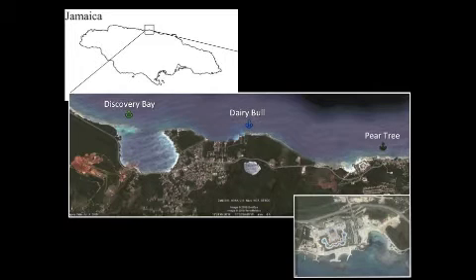To understand how this type of sedimentation affects the reef, I chose three locations near the Discovery Bay Marine Lab. These locations are all similar spur and groove reef tracks that experience a gradient of sedimentation. Peartree is a site with the highest sediment and is located adjacent to a large resort, which has roughly a kilometer of artificial beach. The other two sites, Discovery Bay and Dairy Bowl, experience much lower sedimentation as their adjacent shorelines are all undeveloped.